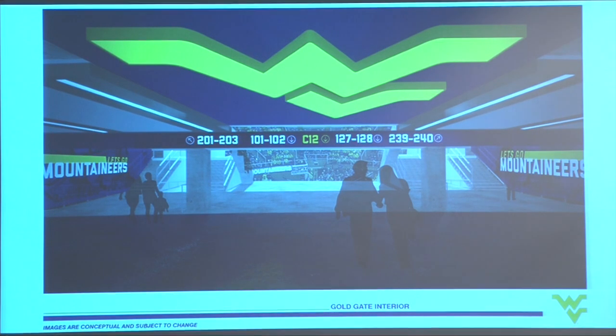The Gold Gate interior: you'll come into the Gold Gate, which will be another new entrance to the Coliseum. The Blue Gate will still be there, but the Gold Gate will be where the ticket office is actually located, along with guest services and first aid sections for the fan experience. This will become another main gate. We're putting the Flying WV in the ceiling as you come in, adding touches of color throughout the concourse. The new ceiling with the Flying WV is something fans will really like.